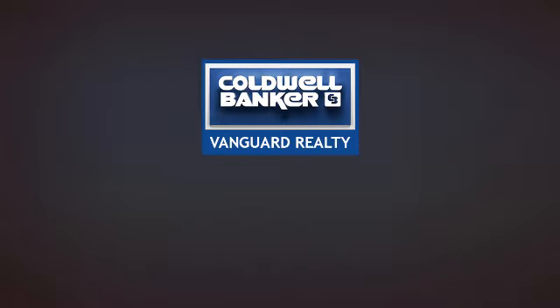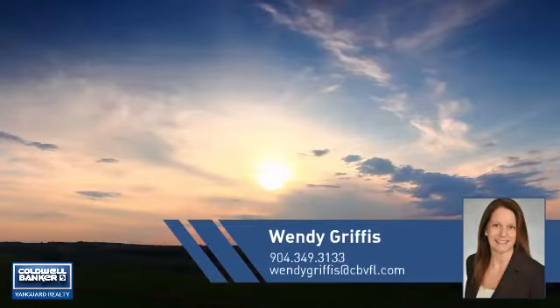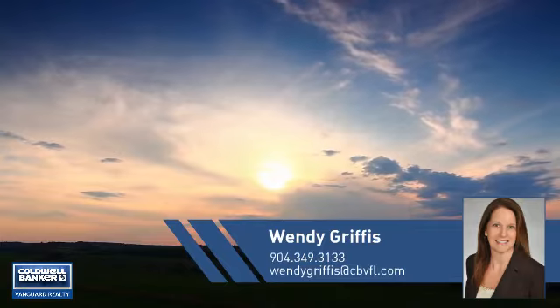At Coldwell Banker Vanguard Realty, you'll find just the right home for you. This video is brought to you by your real estate agent, Wendy.